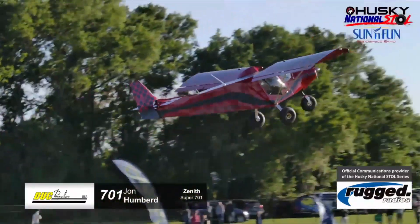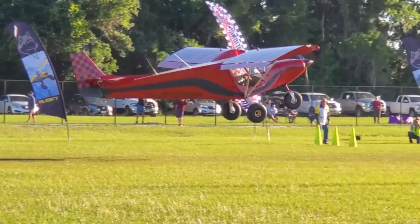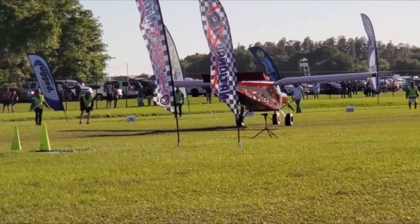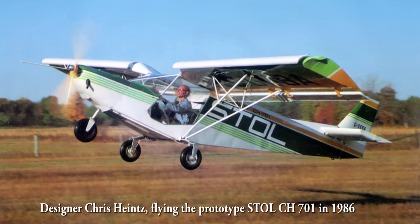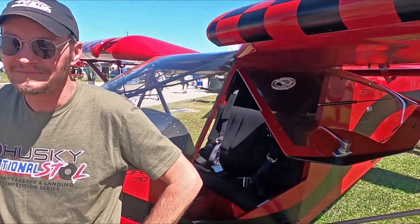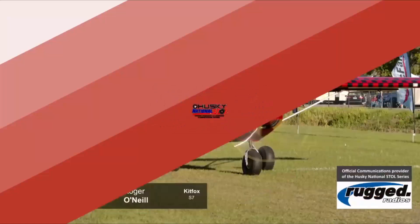John is flying a tricycle-gear 701 from Tennessee with UL Power — less than a third of the horsepower at 130 versus 300 — and is basically right there with Steve. It's amazing to get that close in a stock 40-year-old design, complete with heavy doors that aren't lightweight or STOL-specific.